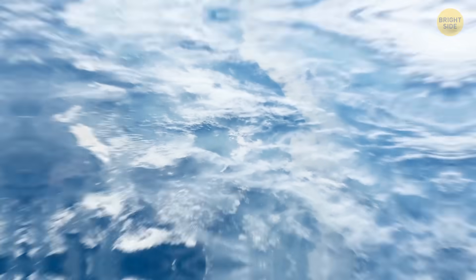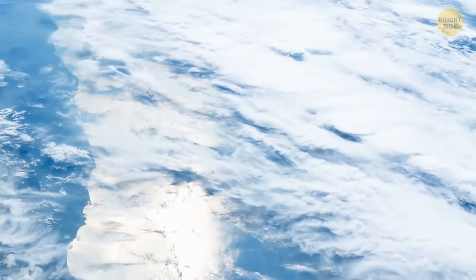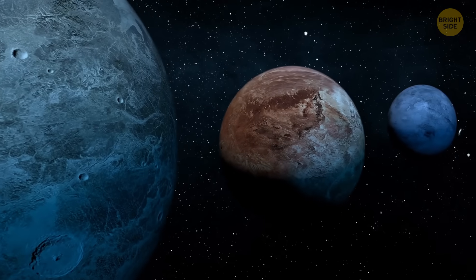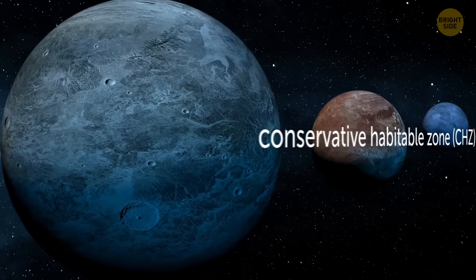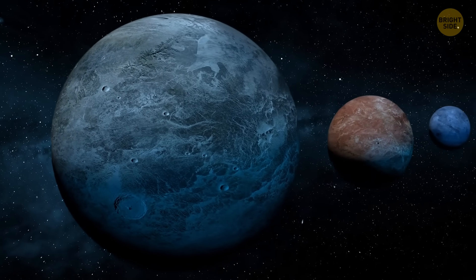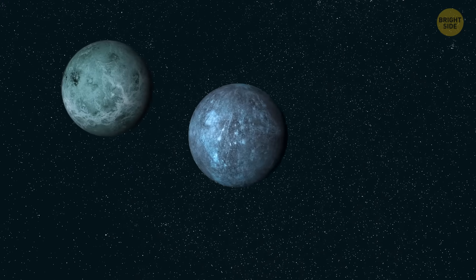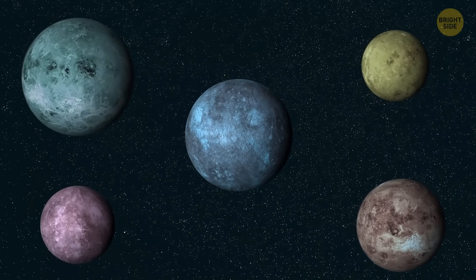Also, just being in this zone isn't enough for water to actually be there. The planet also needs the right kind of atmosphere, and a few other things. So we invented a stricter definition in 2014: the conservative habitable zone. It's a more precise term defining the best candidates that have liquid water, otherwise we get too many potentially habitable planets that are not actually habitable at all.